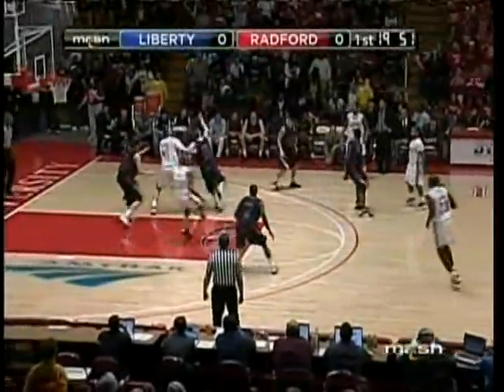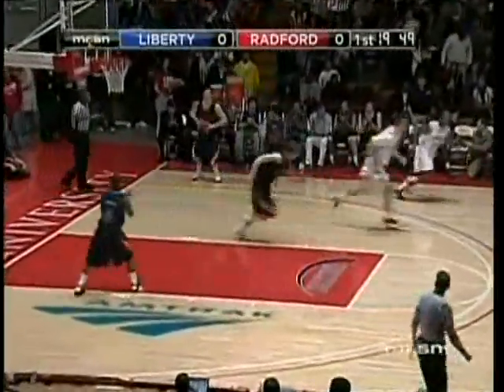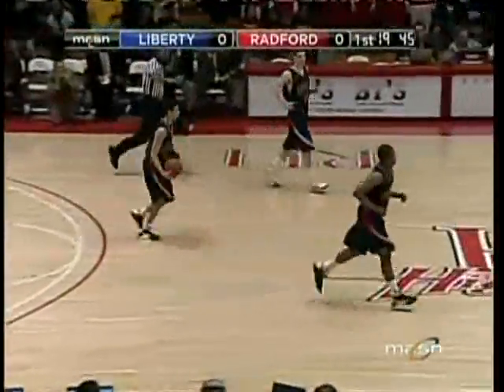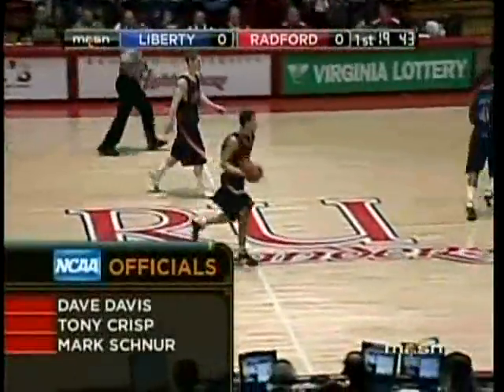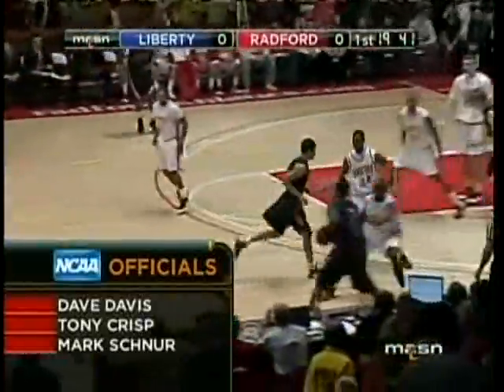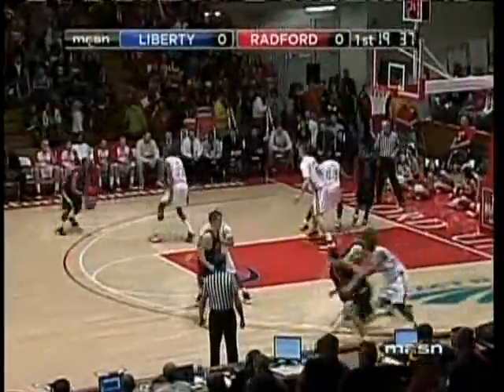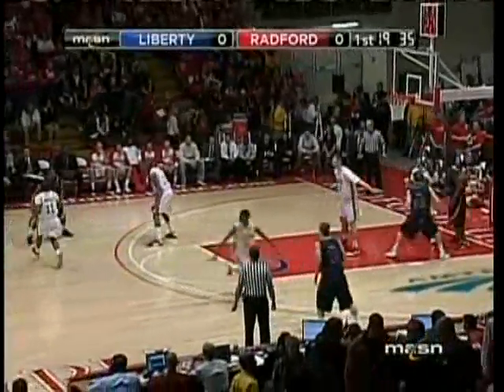Radford at home in the white, Liberty on the road in blue. Kyle Oman with some quick hands to take it away for the Flames. A couple of different starters in the Radford lineup than normal — Eric Hall and Jamar Jenkins getting the call here starting, the pair of seniors in the lineup along with normal senior starter Kenny Thomas.